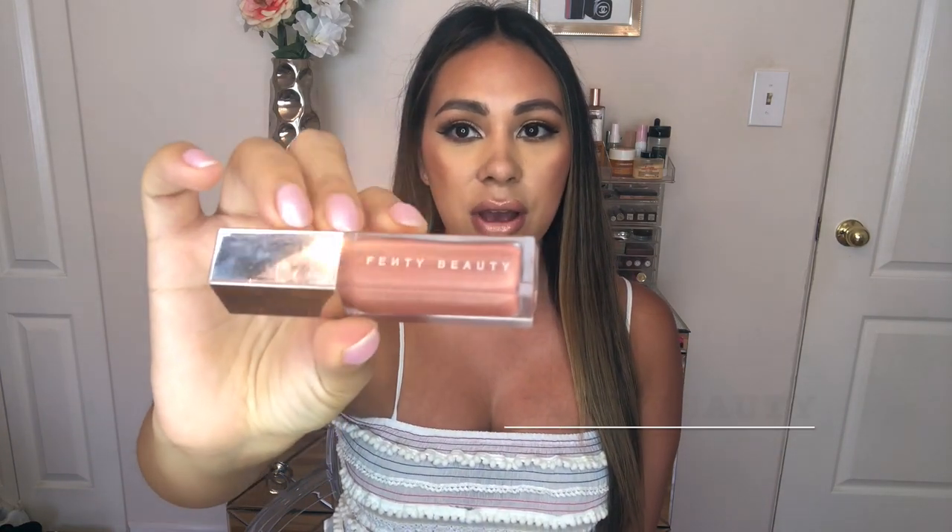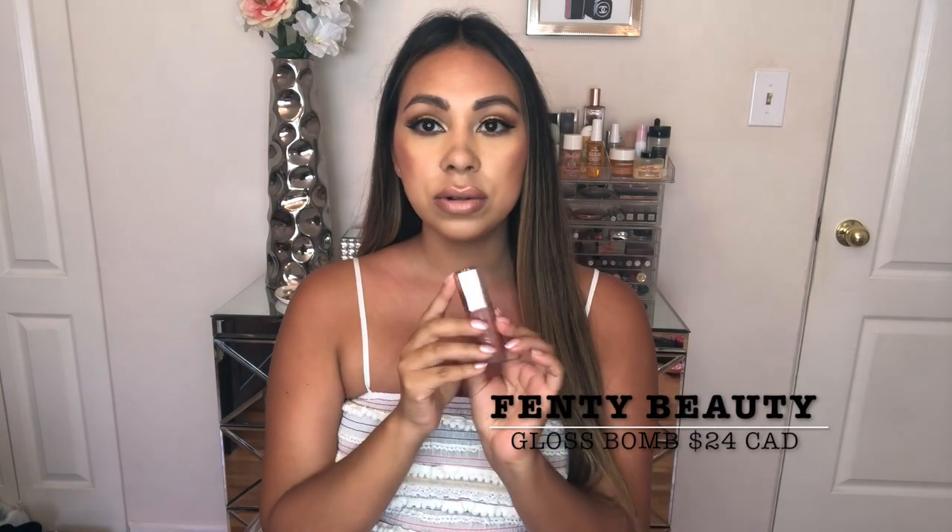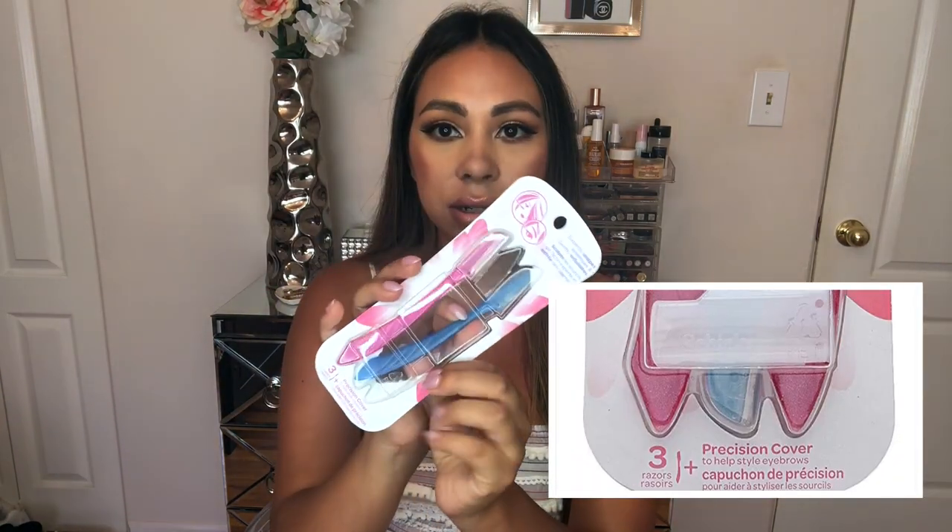Next is the Fenty Gloss Bomb. Ever since this came out it's been my go-to gloss — I don't think I use any other gloss. It's so universal; it's called the Gloss Bomb Universal. They came out with a few other colors which I'm super interested in picking up. For those who don't know, if you put a little bit of gloss in the center of your lips it makes your lips appear larger and just look so plump.